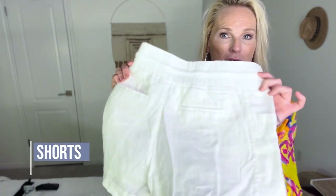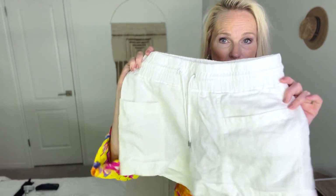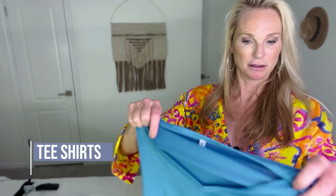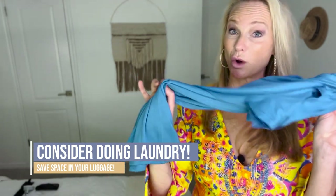Speaking of shorts, bring some linen shorts — this is a fantastic pair you can just throw on anytime. Remember, you can't go into a restaurant in your bathing suit, so you want cute shorts to wear. Also bring some t-shirts; this one has a little detail and a v-neck, it's a cute t-shirt that dresses up nicely and is easy to fold and wash in the sink. Remember, if you're going for four or five days you only need three days worth of clothes, and even for three or four weeks, just four or five days of clothes since you can wash them.